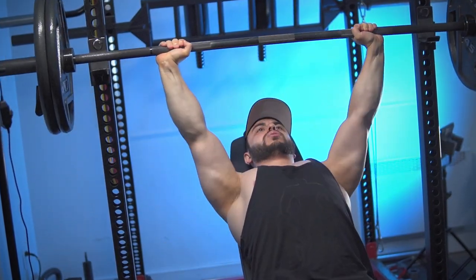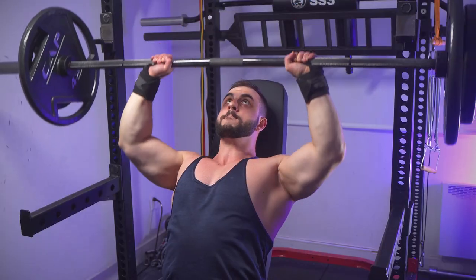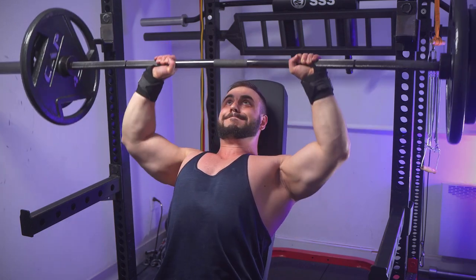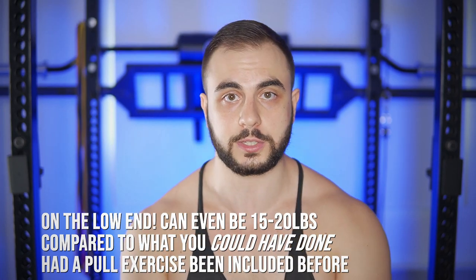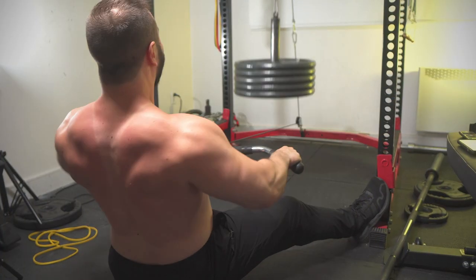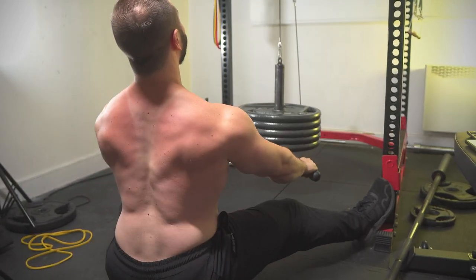So instead of doing that or performing two-a-days, just change the exercise order. It works on both ends. If you do an incline press immediately followed by an overhead press, your front delts won't be as strong, and you might drop the load by 5 to 10 pounds and lose a couple reps. Whereas if you include a row in between, you get at least an additional 9 minutes of rest between those two movements, which can make all the difference. You essentially get the powerlifter effect without waiting around.